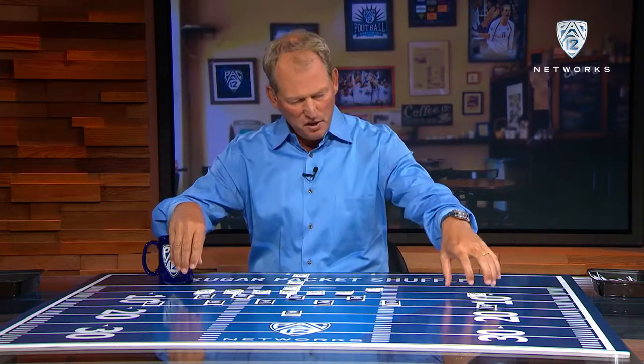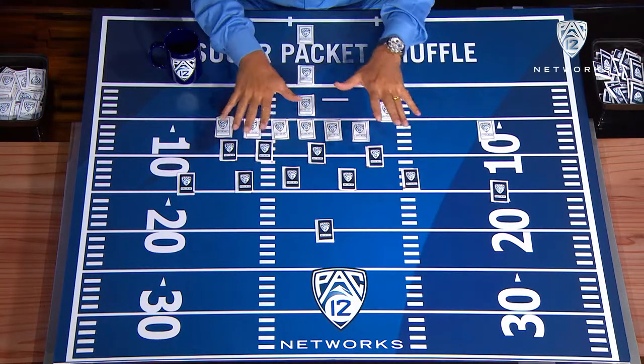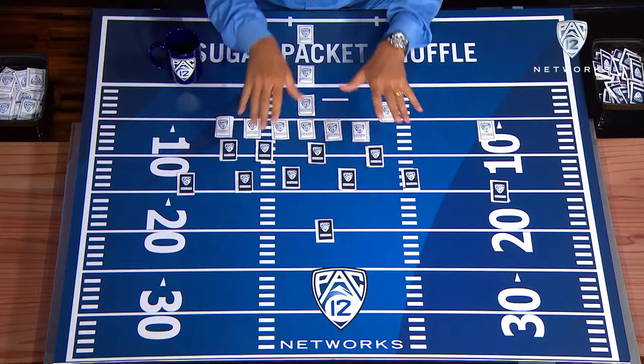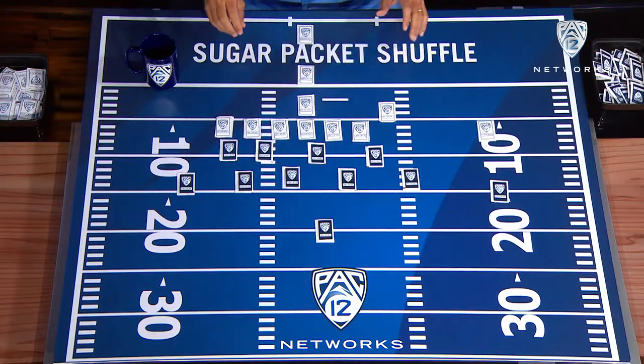And so I said, okay, and I pulled out all the blue packets and all the pink packets and I put them on the table and we started moving them around so she could understand why football teams do what they do. Well here at the PAC-12 coffee house, you can see we've got our own sugar packets. We're going to use the dark blue for our defense, the white for our offense, and we're going to show you a little bit about what Stanford does.